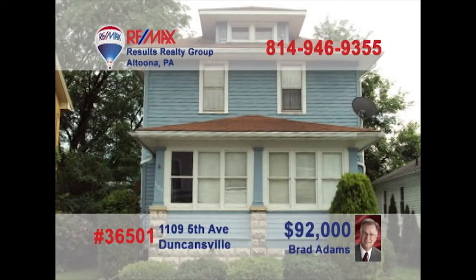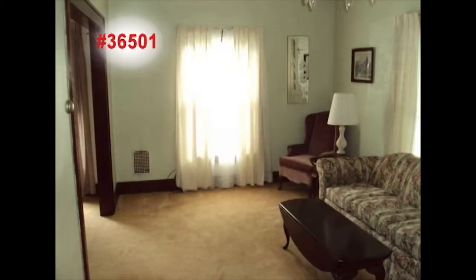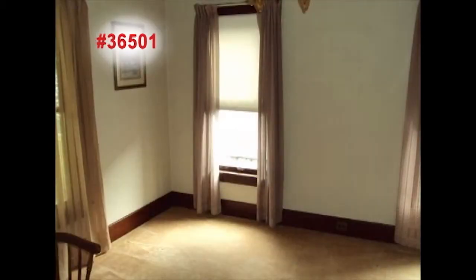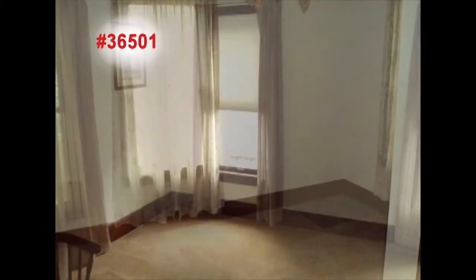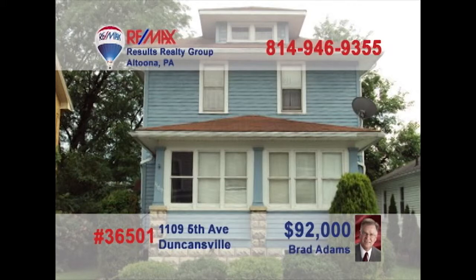Brad Adams has found the right home that is ready for you — it's a three-bedroom home located in Duncansville. Make the kitchen into what you've been dreaming about. Put your feet up and turn on the TV in the cozy living room. Welcome guests into the dining room at parties and dinners. The three bedrooms are open for your ideas and include privacy and hardwood floors. Go outside to the enclosed front or back porch to chat with neighbors. Contact Brad right away.